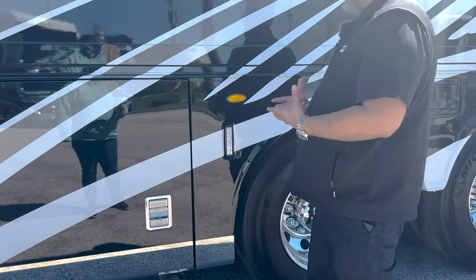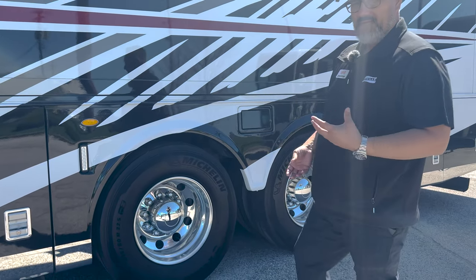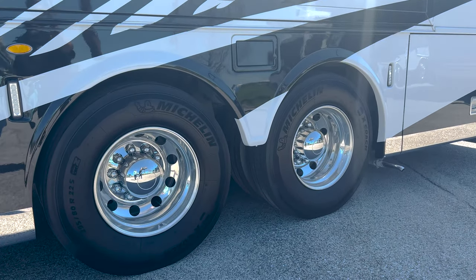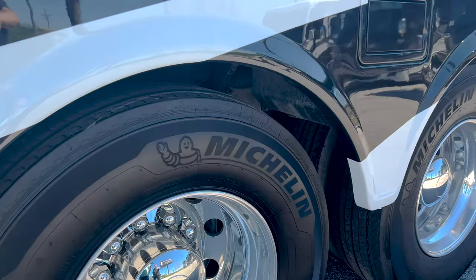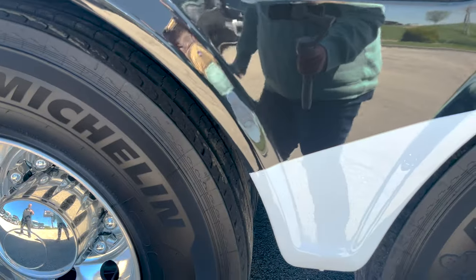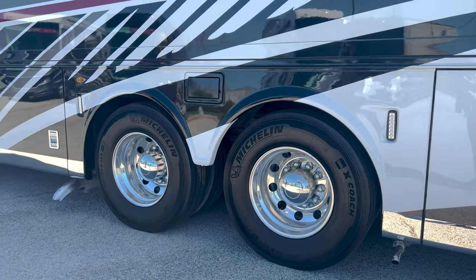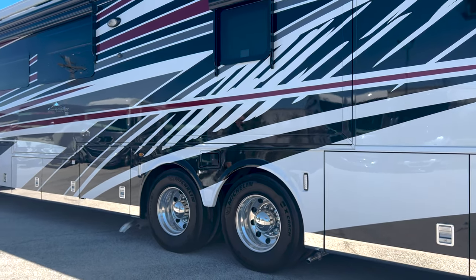One of the things the Supreme Air has is docking lights around the coach — does a great job of really lighting up the area. You're going to notice the two rear axles here. You're going to have two 295/80 22.5 tires in the front — they're going to be Michelin — and then two more in the back for the tag axle, so eight tires total. This is going to be a twin-screw setup, so those rear tag axles are drive axles.